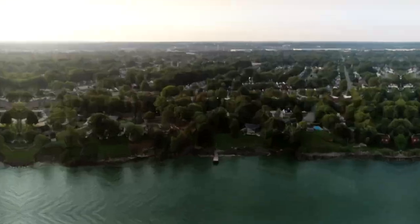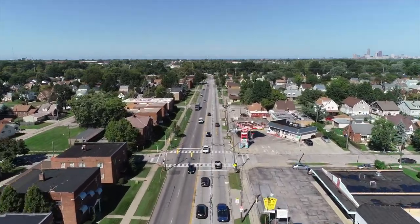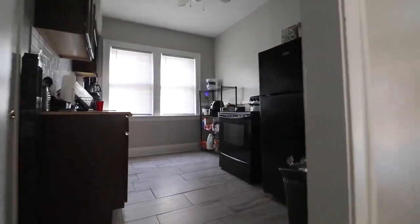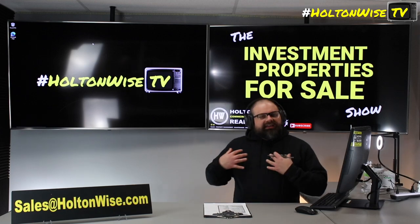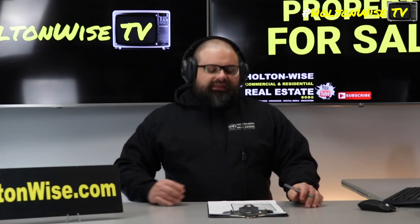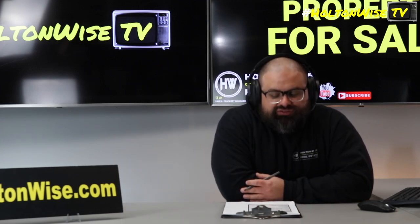Welcome to the Investment Properties for Sales show. We are going to provide you guys with complete transparency and education — we take you to the video tour and give it to you straight. Y'all come to Cleveland for cash flow, right? Cash flow is the name of the game in the Cleveland market, and I got a deal that's got a lot of cash flow.